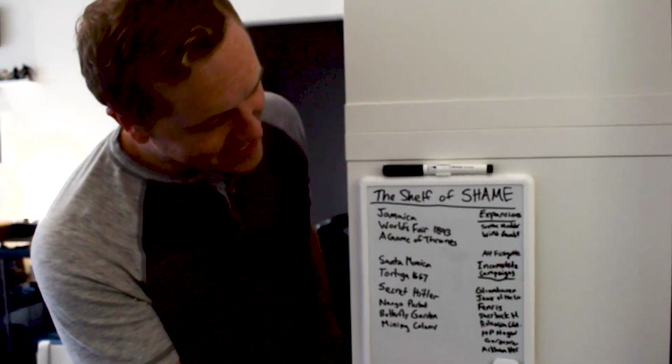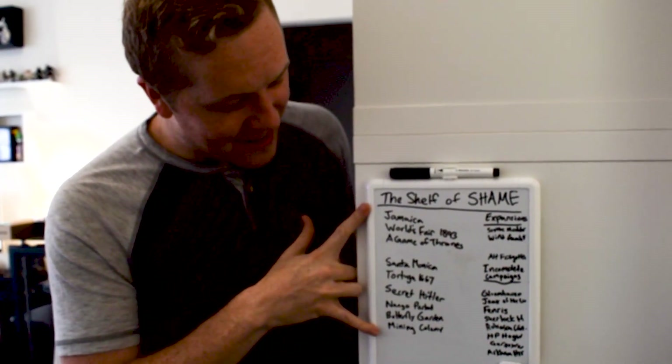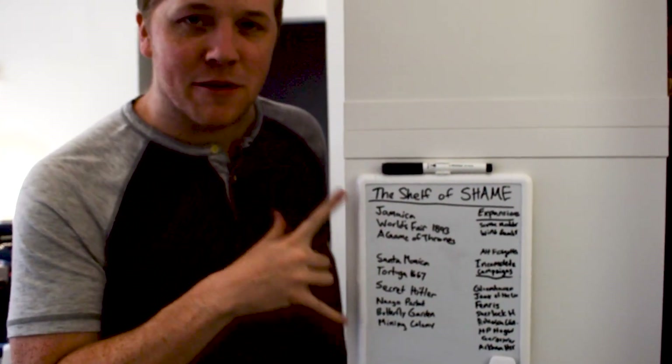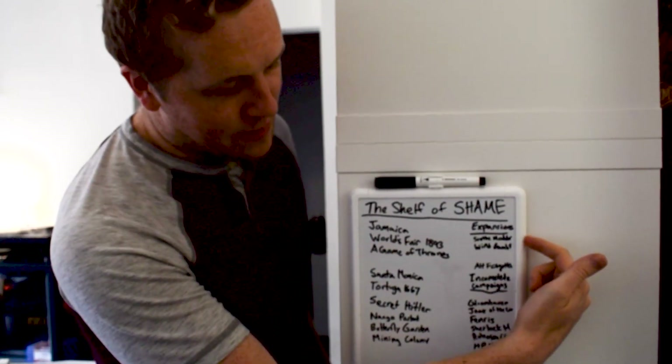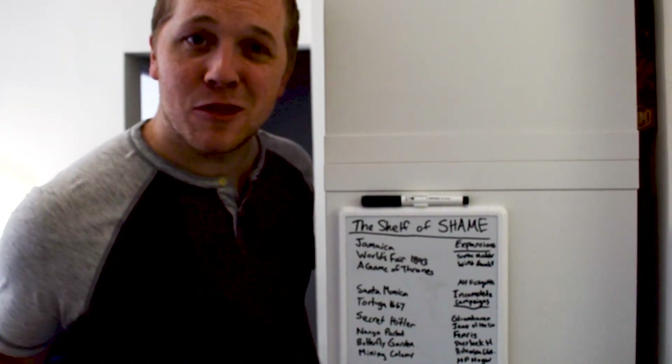Down by the PlayStation we've got Gloomhaven. So the question remains: have we played all these games? Most of them, yes. But let me direct you to the shelf of shame. This is our whiteboard where we track all the games we have not played yet. Of these, we only bought one — most of them are gifts or review copies. We also have expansions we haven't played, and any incomplete campaigns if we're in the middle of a campaign game.